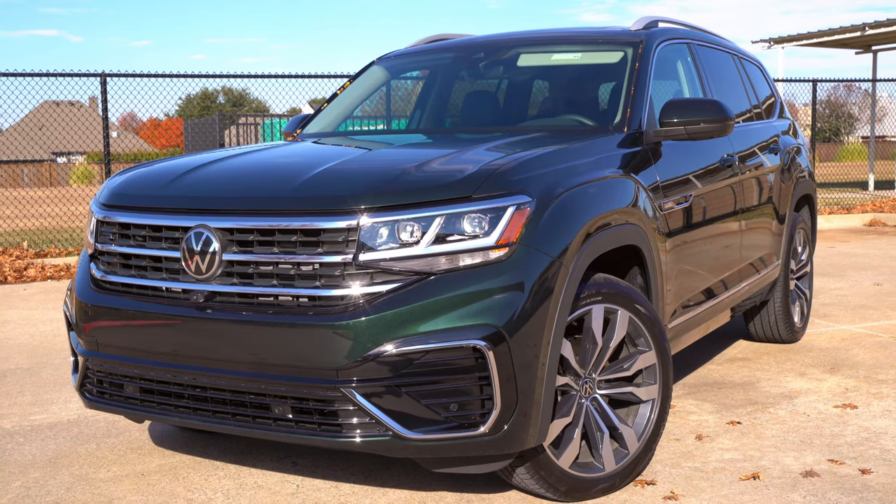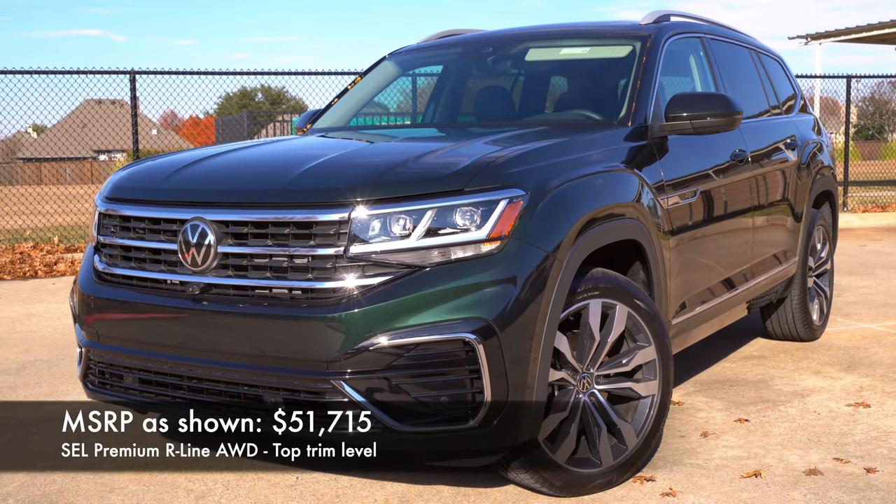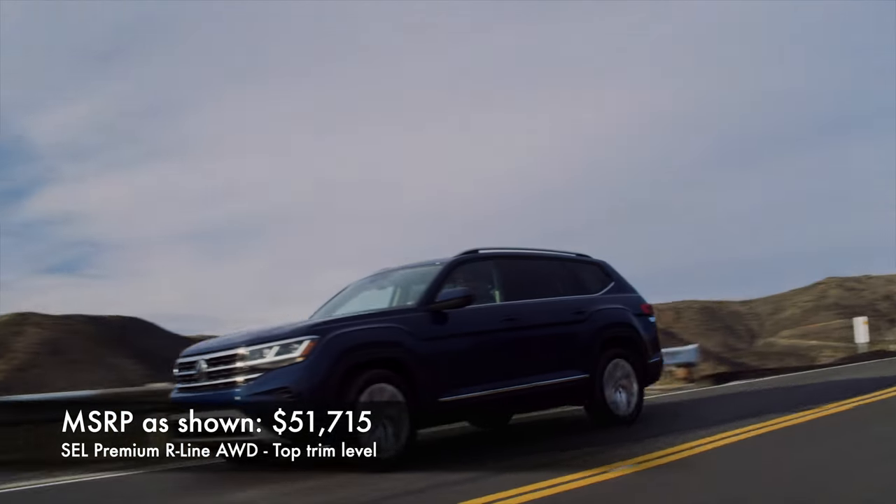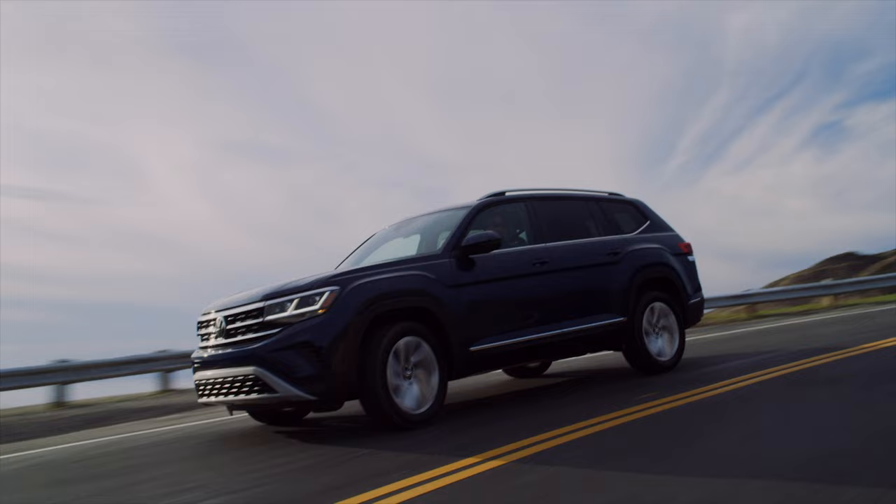This SEL Premium R-Line is the top trim level for the 2021 Volkswagen Atlas. This refresh gives us the same underpinnings as last year, but a little bit more aggressive design up front and with the rear bumpers.